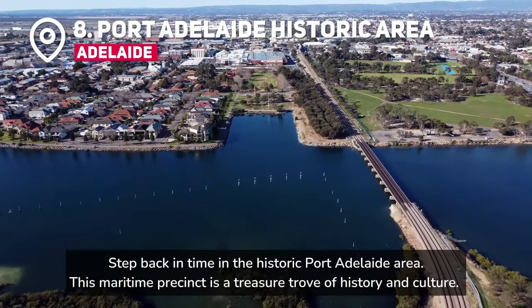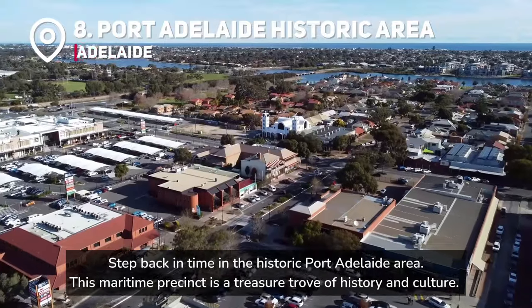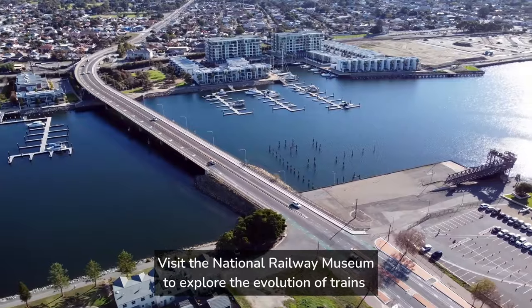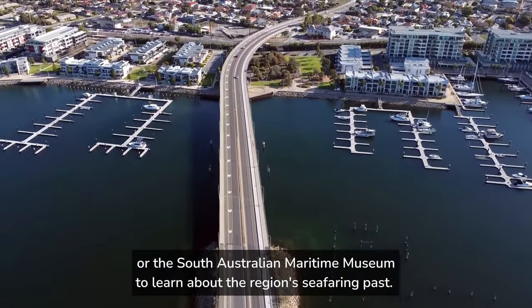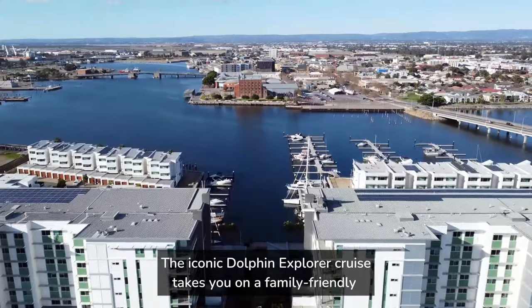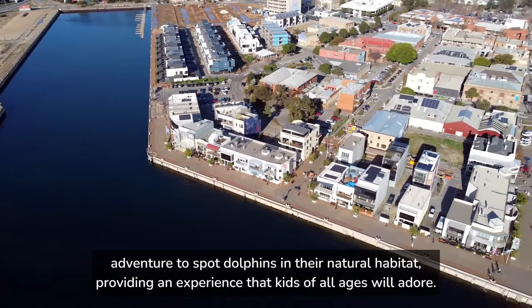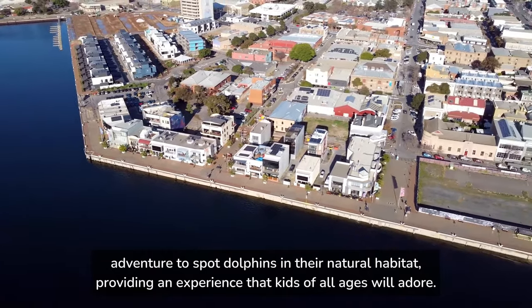Step back in time in the historic Port Adelaide area. This maritime precinct is a treasure trove of history and culture. Visit the National Railway Museum to explore the evolution of trains, or the South Australian Maritime Museum to learn about the region's seafaring past. The iconic Dolphin Explorer Cruise takes you on a family-friendly adventure to spot dolphins in their natural habitat, providing an experience that kids of all ages will adore.